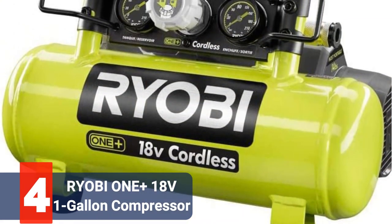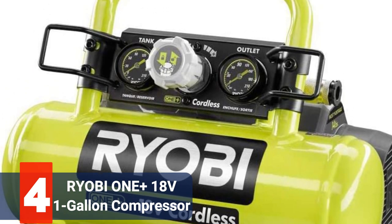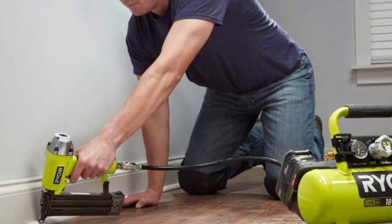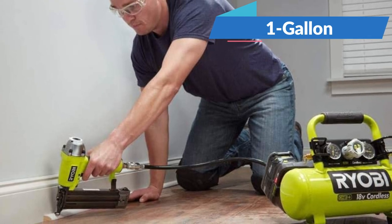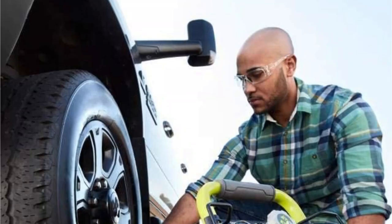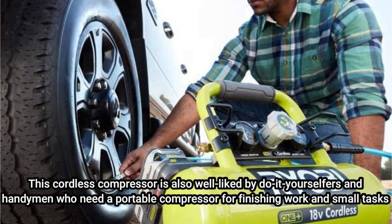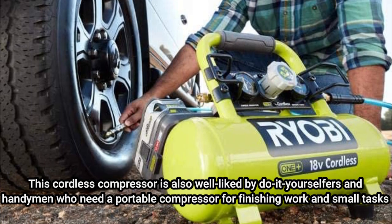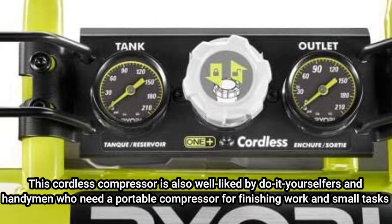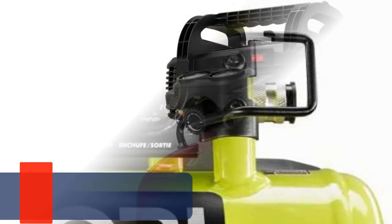Moving up at number 4 is the Ryobi One+ 18V Cordless 1-Gallon Compressor. One of the easiest ways to have an air supply on command is with a cordless air compressor. For quick tasks around the home or on the job site, the Ryobi One+ Cordless 1-Gallon Compressor comes in handy. It receives high acclaim for its portability and is adept at inflating tires, pumping up water toys, and reviving deflated sporting goods. This cordless compressor is also well-liked by do-it-yourselfers who need a portable compressor for finishing work and small tasks. With its lower airflow delivery rates, it might not be the most potent air compressor available, but it saves battery life while supplying enough power to run pneumatic tools like a brad nailer.